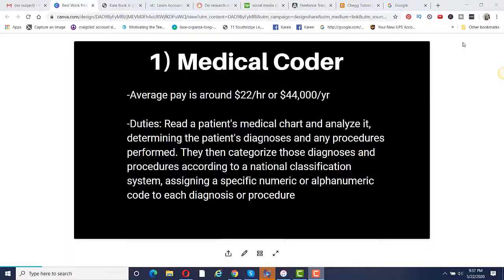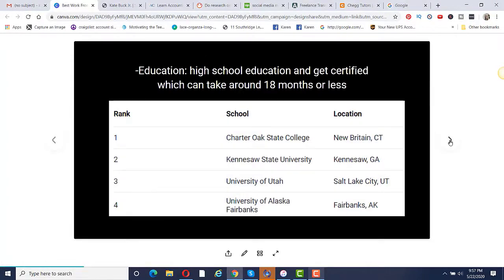Being a physical therapist, when we do an evaluation we have to put in ICD-10 codes in order to bill Medicare and get paid for our services. As far as the education, you do need a high school education and then you have to get certified, which can take around 18 months or less. You can get certified online, and here are some top-ranked schools: Connecticut, Georgia, Utah, and Alaska.